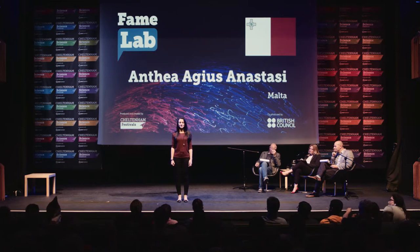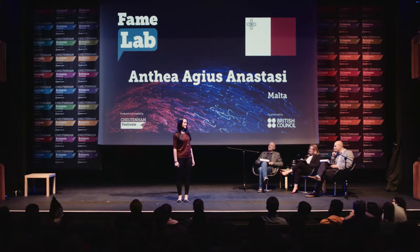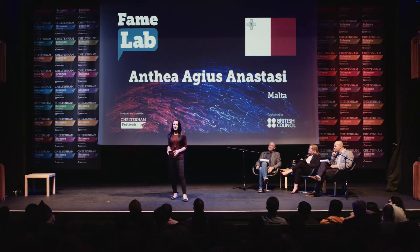Close your eyes. Now open your nose. Do you remember the last time that you opened the door of a brand new car and you were hit with that particular pungent smell of new cars? Have you ever wondered what that smell is?